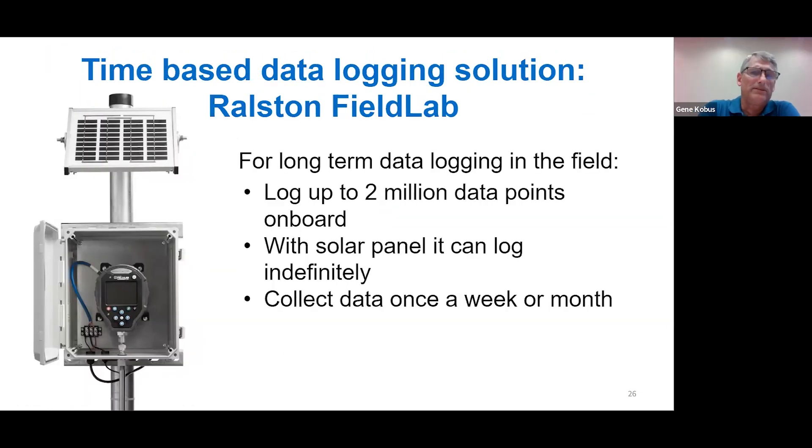An excellent solution for long-term data logging is our Ralston Field Lab in a weatherproof enclosure. It can log up to 2 million data points on board at any interval the user needs. With a solar panel, it can log indefinitely. It can store data for three months or more on battery alone. It can store the data as long as you want to keep it on the Field Lab. It also has the capability for you to download the data via USB cable or wirelessly.